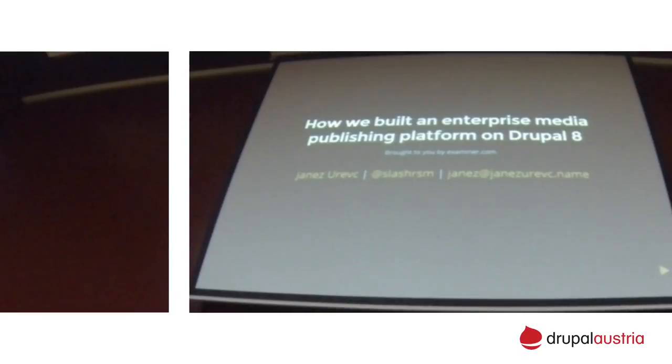Hi everyone. Welcome to the session that talks about building a publishing platform on Drupal 8. This is a beginner session. I won't go into very deep technical details. I will explain why we decided for Drupal 8, how we approach the project, which contrib modules we use, and I will try to do a bit of demo. If you have any questions that are more technical, feel free to ask.